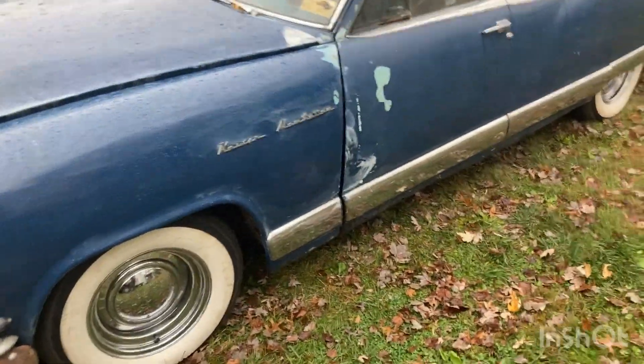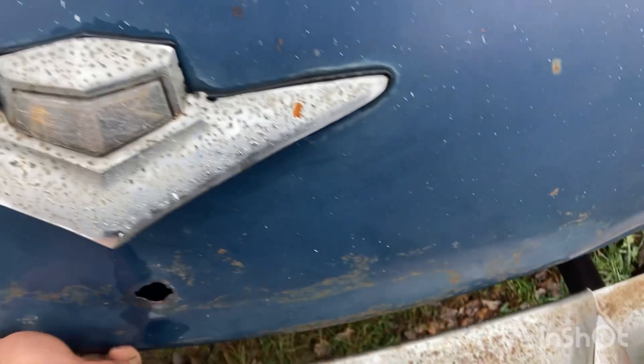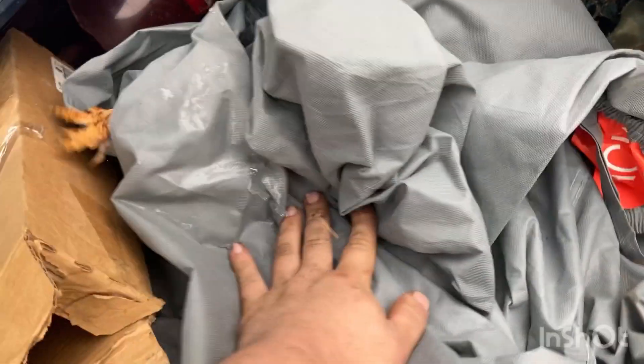He's actually got an original shop manual for this thing — that's neat, from like 1949–1952. Cars back then were simple. There's also a new gas tank.